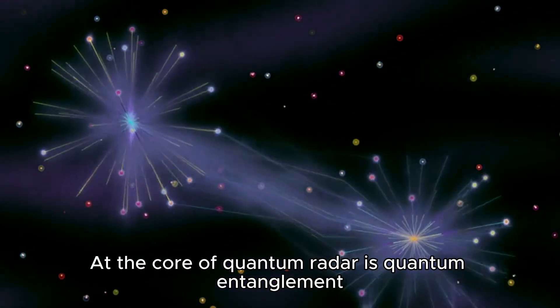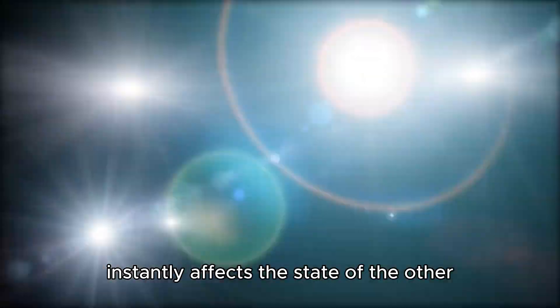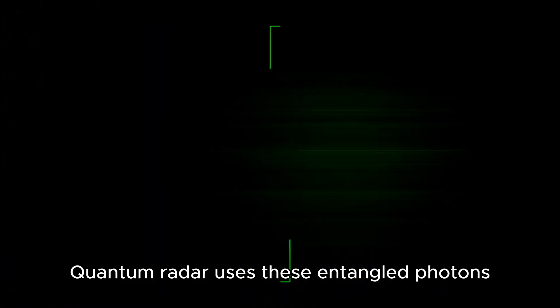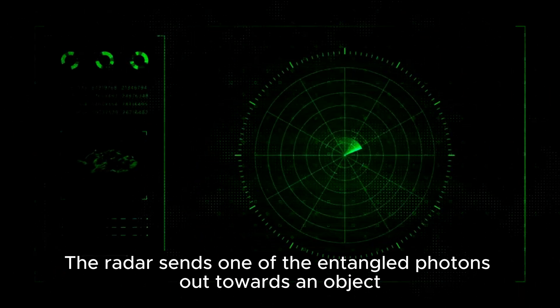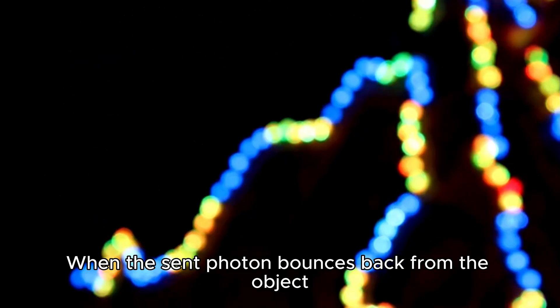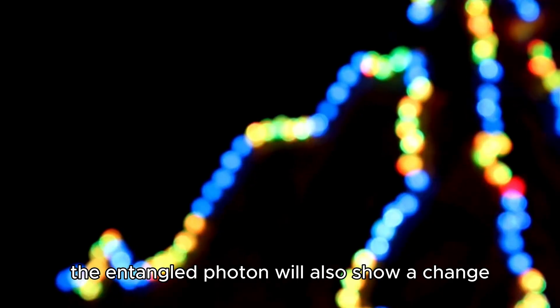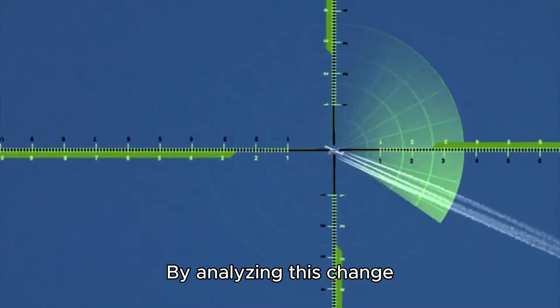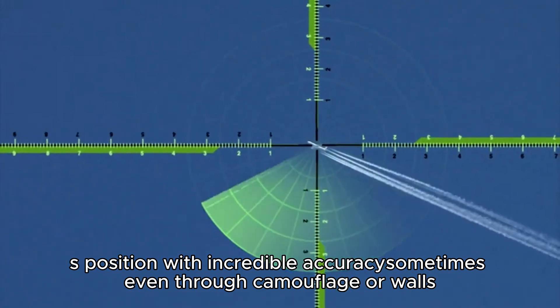At the core of quantum radar is quantum entanglement. This is a phenomenon where two particles, like photons, become linked in such a way that the state of one particle instantly affects the state of the other, no matter how far apart they are. Quantum radar uses these entangled photons — it sends one out towards an object while another stays with the receiver. When the sent photon bounces back, the entangled photon shows a change, and by analyzing this change, the radar can detect the object's position with incredible accuracy, sometimes even through camouflage or walls.